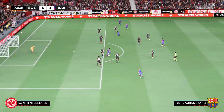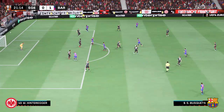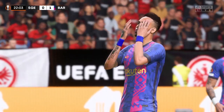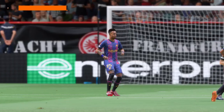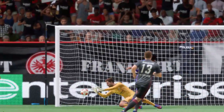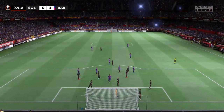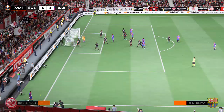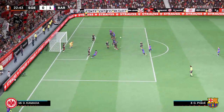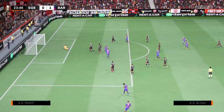Sergio Busquets in possession, now De Jong, back to Busquets — and a really good diving stop from the goalkeeper. They're trying to deliver it accurately from the set piece but not the result they were looking for. Then a real chance — and it's a goal!